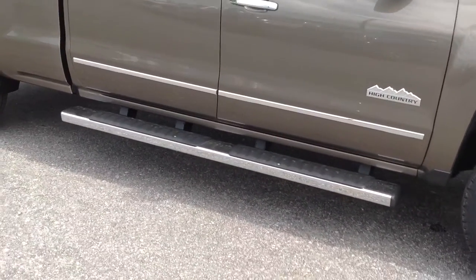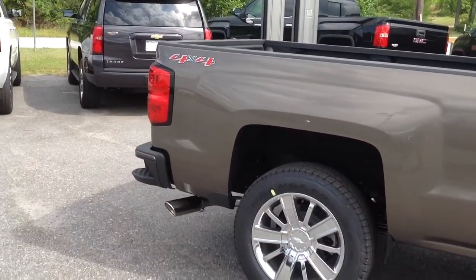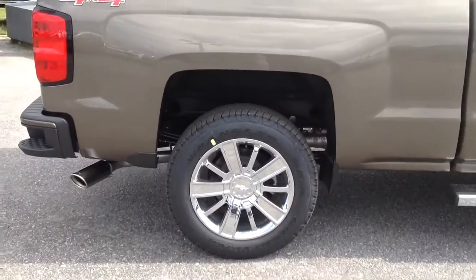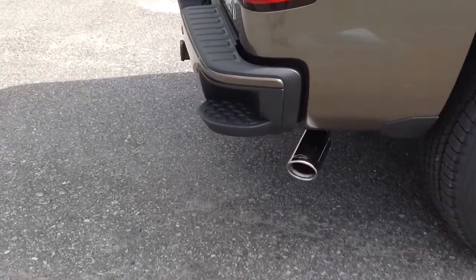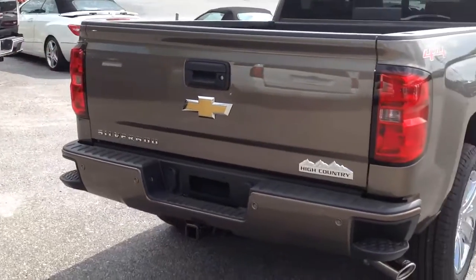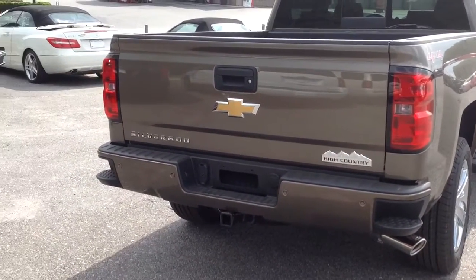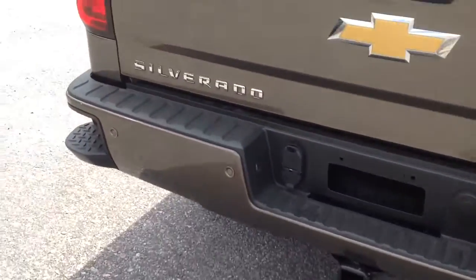Six-inch side steps. It's also four-wheel drive, so you got the 4x4. You also get the chrome Chevy tip right there, and then the back of the truck — color match bumpers in the back instead of chrome. Pretty neat. Got your two-tone package and all your sensors back here.